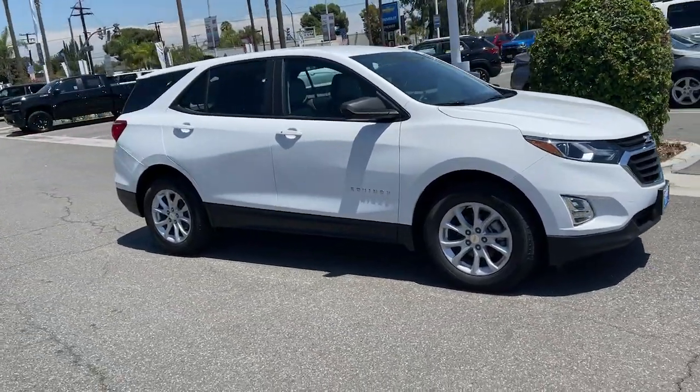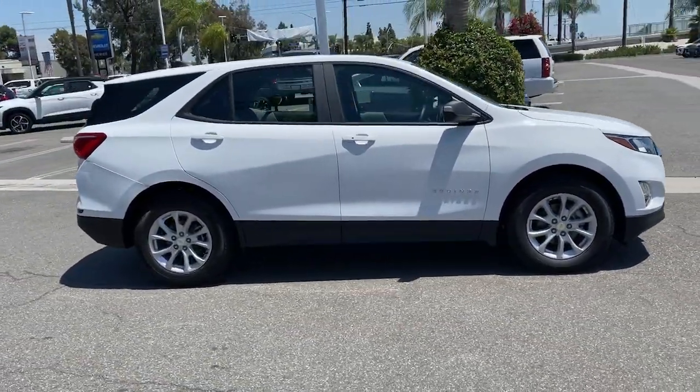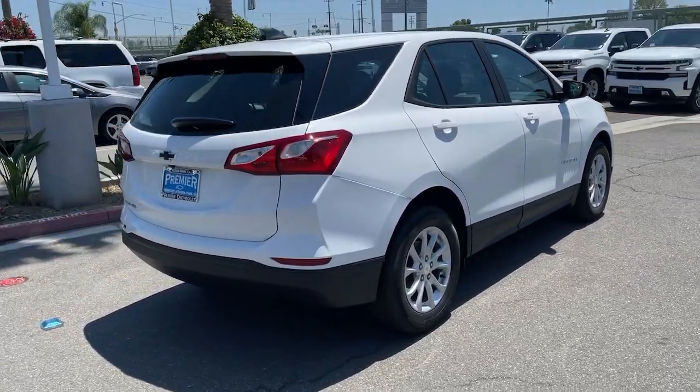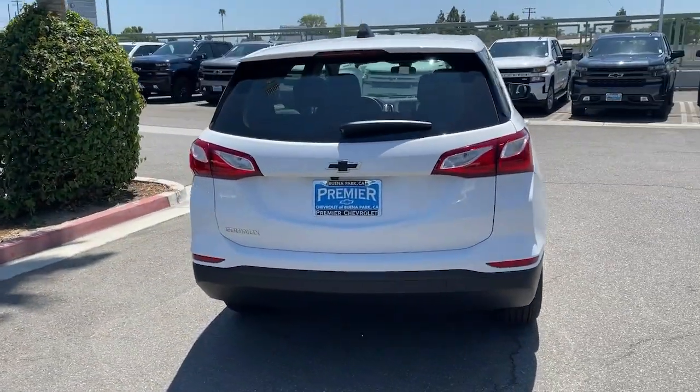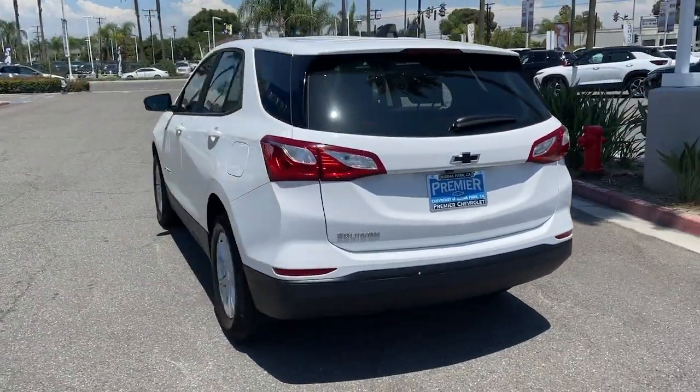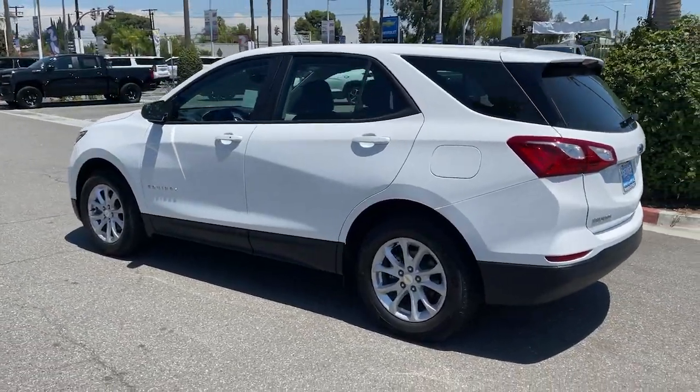Enjoy the view of this 2021 Chevrolet Equinox — the small SUV with a big spirit of adventure. Passenger friendly, loaded with safety features, and great for hauling cargo, it's an ideal family car.